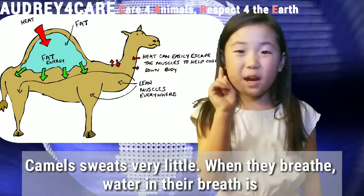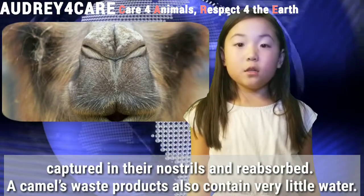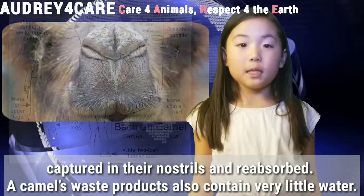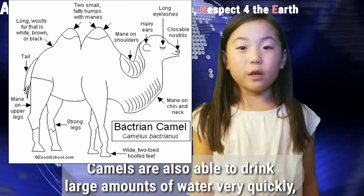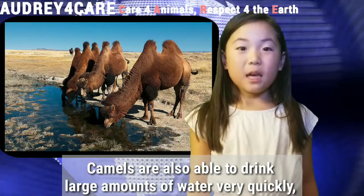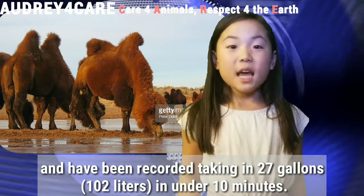Camels sweat very little. When they breathe, water in their breath is captured in their nostrils and reabsorbed. A camel's waste products also contain very little water. Camels are also able to drink large amounts of water very quickly, and have been recorded taking 27 gallons, 102 liters, in under 10 minutes.